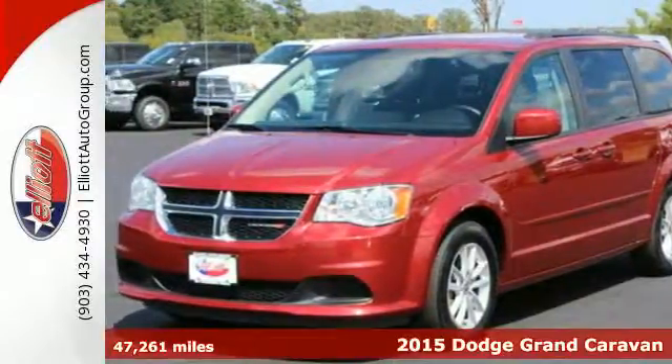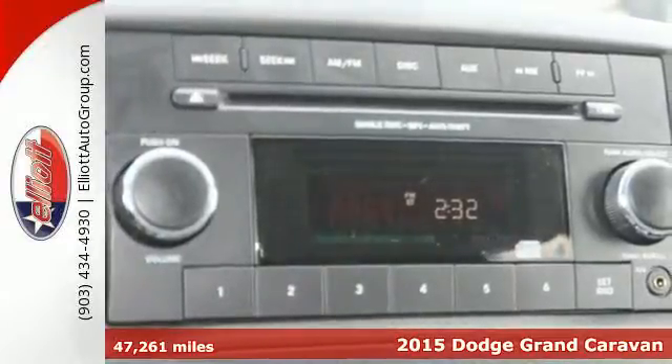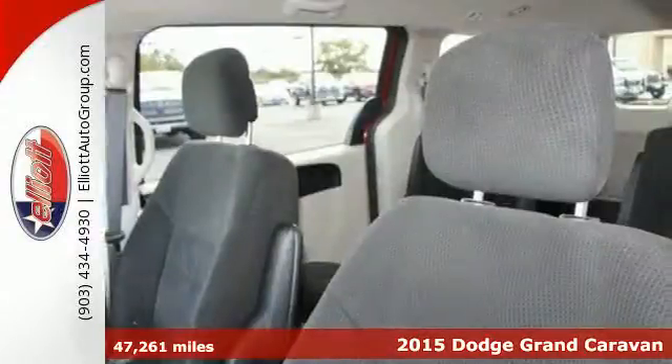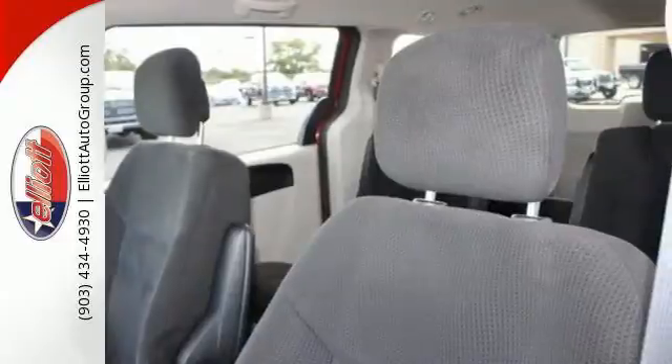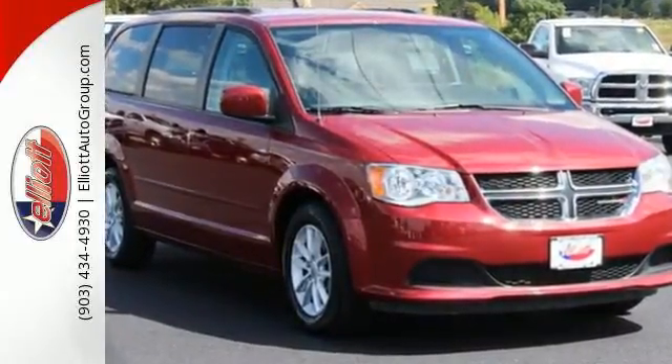Here's a 2015 Dodge Grand Caravan. It isn't just kid-friendly, it's also parent-perfect. With all the safety features and technology, including supplemental side airbags in all rows, you could say it's overprotective, but most would call it just right.